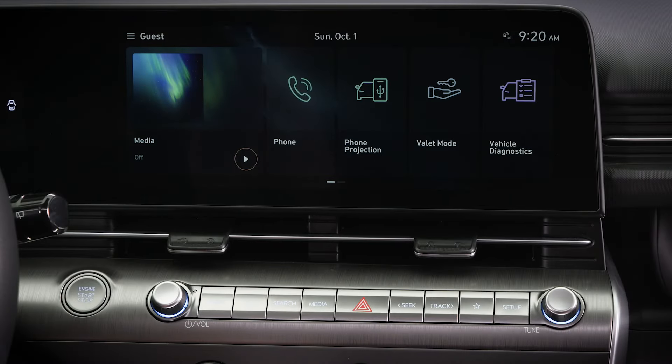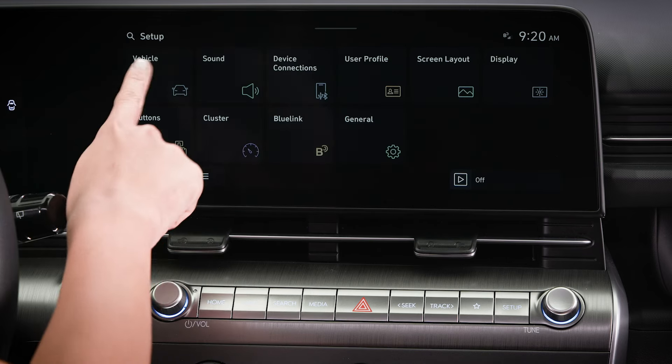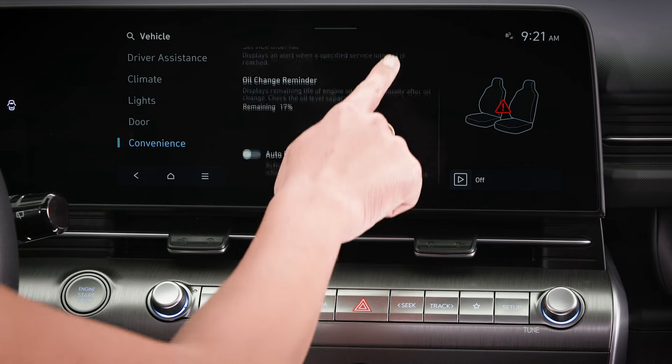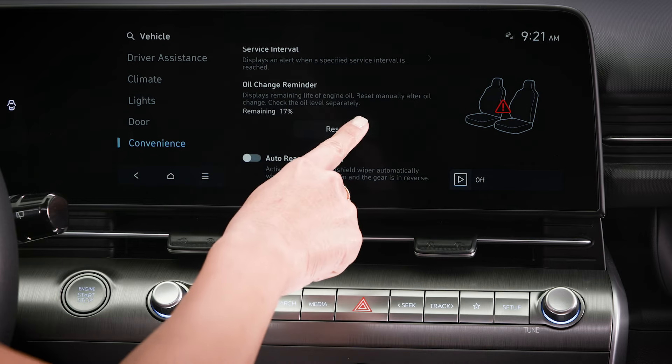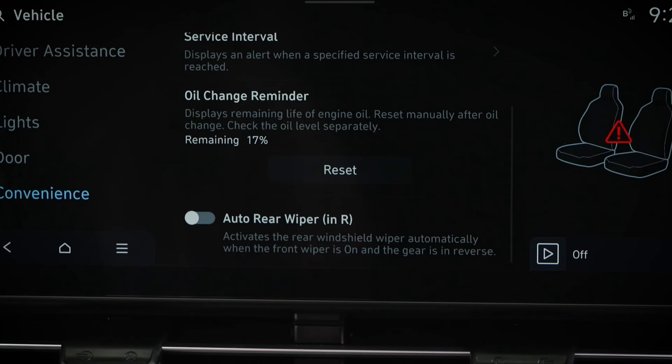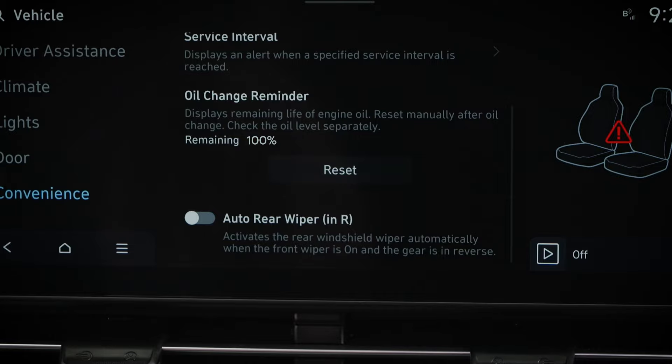The reset switch is found in the convenience menu. To reach it, select Setup, then Vehicle, and then Convenience. When you have your oil and filter changed, be certain to press the reset icon on the touchscreen, then select Yes to confirm that the oil has been changed. The oil life indicator will be reset back to 100%.